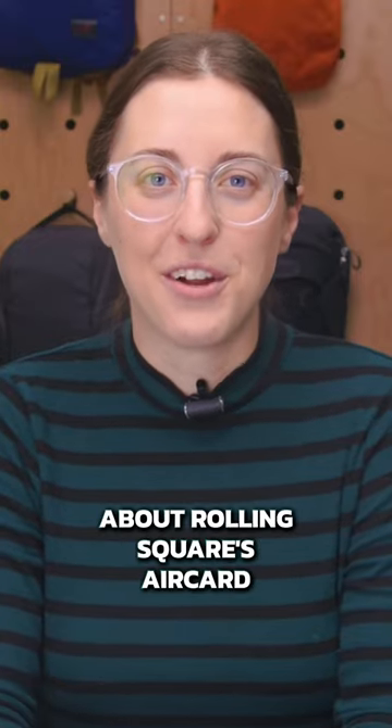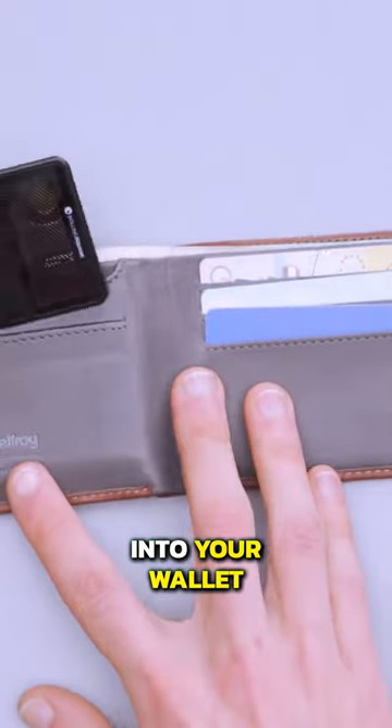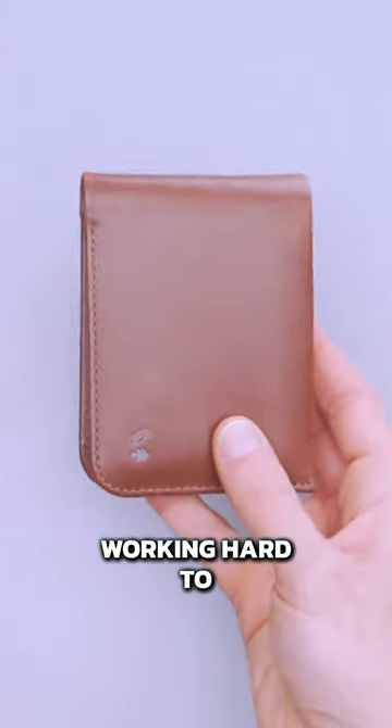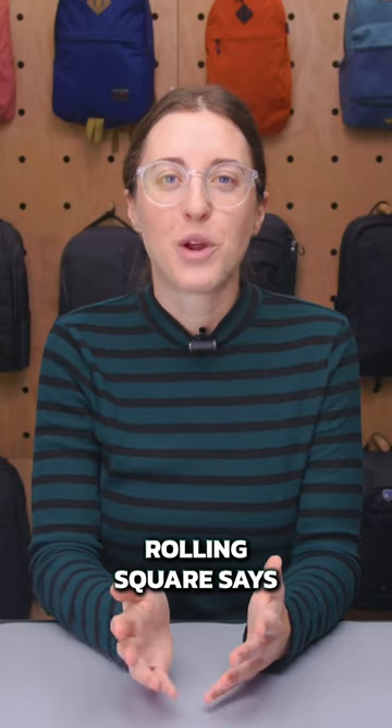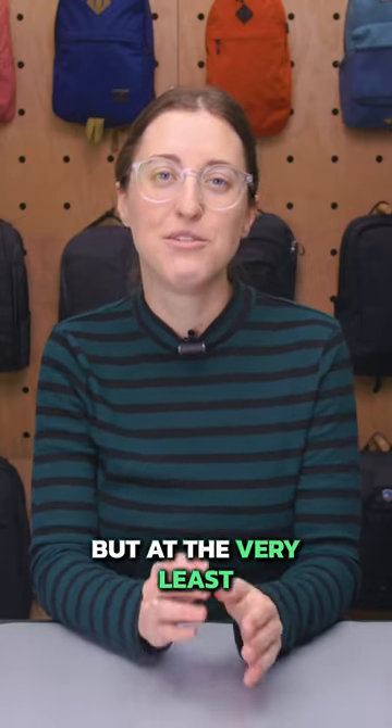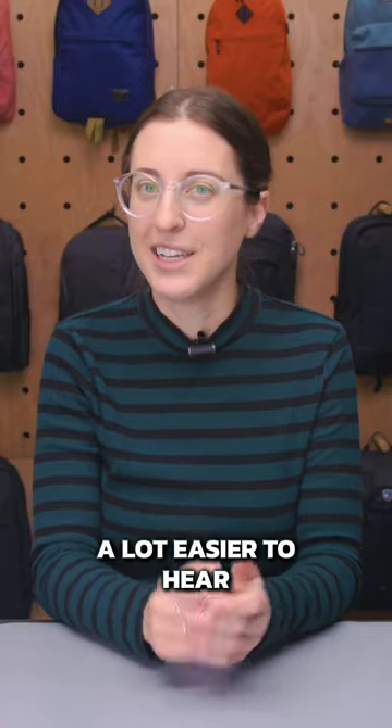That's why we're excited about Rolling Square's AirCard. It slips easily into your wallet and still connects to Apple's Find My network, so you have just as many devices working hard to locate your gear. Rolling Square says that its chime is 20% louder than Apple's, and we find the video game-like sound a lot easier to hear.